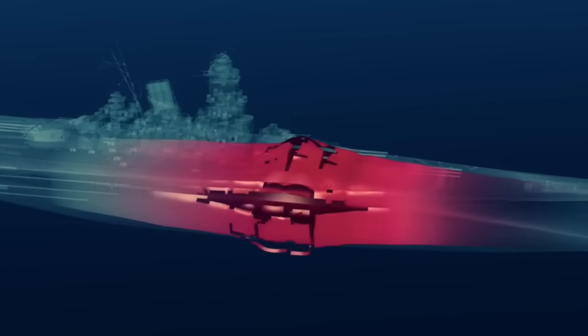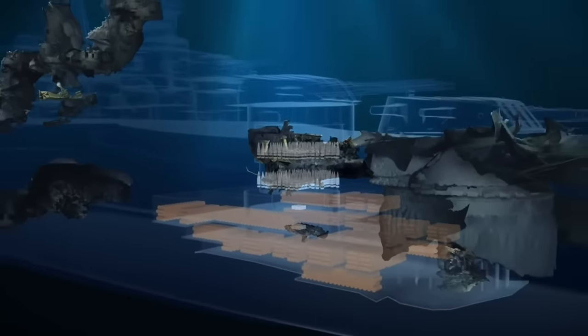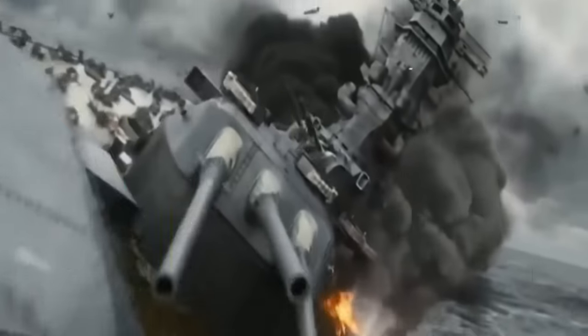Yamato sank beneath the waves in one piece, but the wreck site now has debris scattered across a large area. Wreck condition, survivor statements, and modern recreation all point to a massive magazine explosion as the cause. Yamato set out on her final mission with her entire ammunition stockpile containing over 100 tons of gunpowder. When fire spread to her magazine in her final moments, the decision was made to flood the compartment, but the pumps meant to do that had already been destroyed. As she capsized, the heat detonated the explosives, resulting in one of the largest explosions of the war, sending a massive column of smoke high into the stratosphere, visible from Japan.